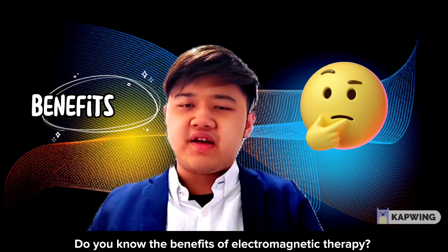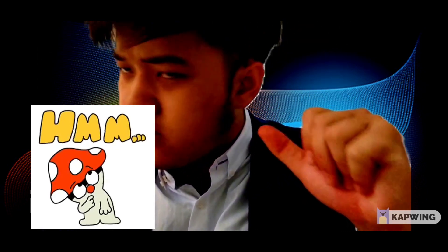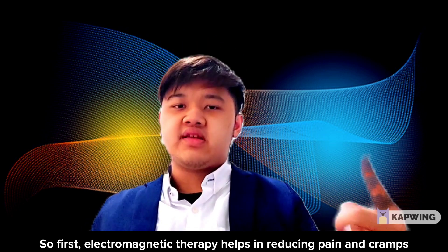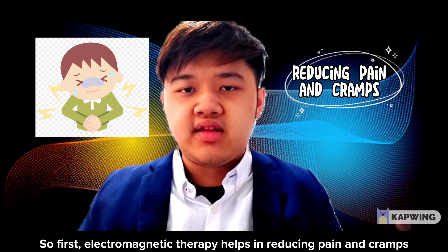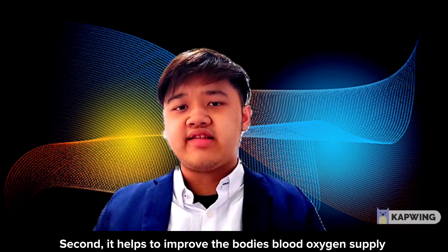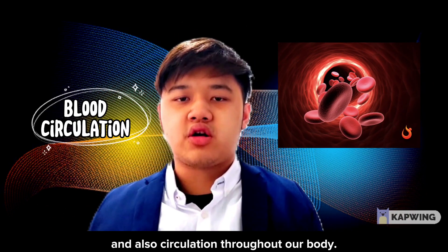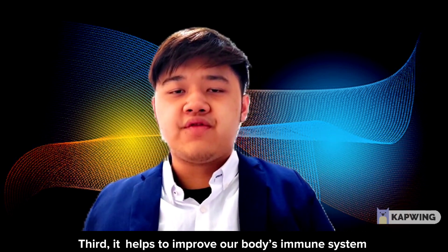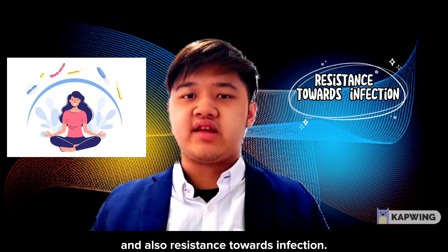What are the benefits of electromagnetic therapy? First, electromagnetic therapy helps in reducing pain and cramps. Second, it helps to improve the body's blood oxygen supply and circulation throughout the body. Third, it helps to improve the body's immune system and resistance towards infections.